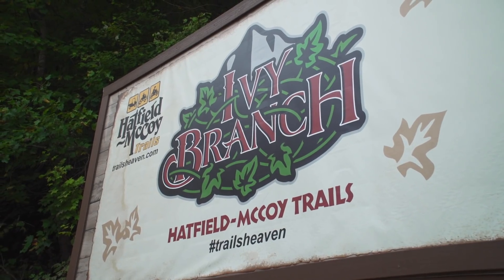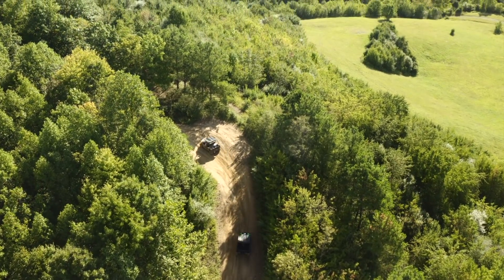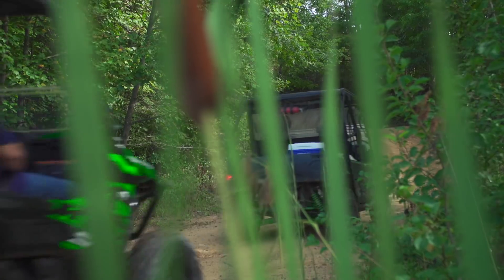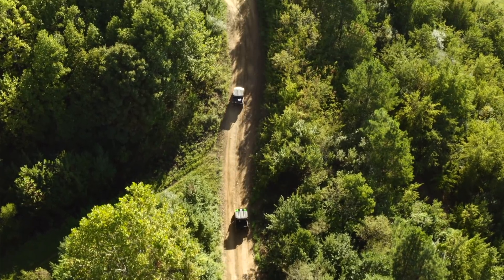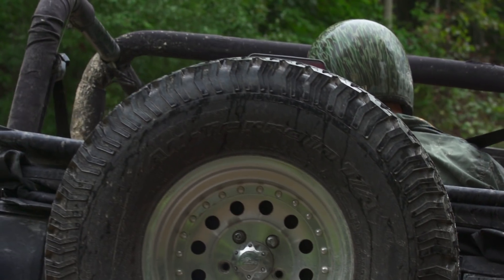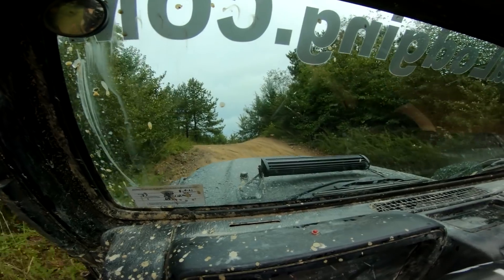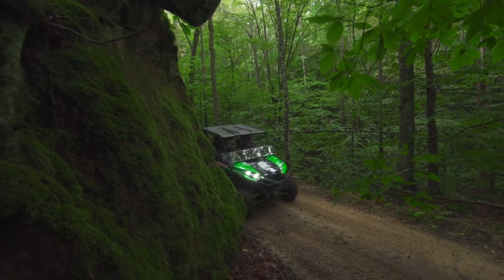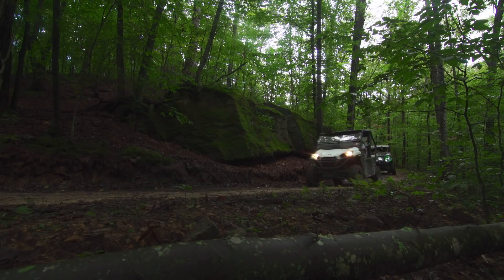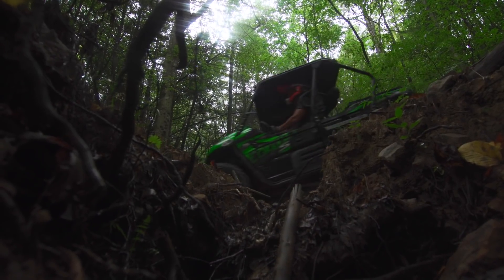Ivy Branch to me is the obvious first stop if you plan to fly down for your experience. But don't for a second think that because it's close to the city that you're not out in the country. This trail system is as wild and wonderful as the rest, and offers a great variety of both wide and sporty trails, as well as tighter and more technical trails should you desire that type of riding. Ivy Branch also has quite a selection of aggressive technical ORV trails for Jeep and off-road truck enthusiasts. When you're here in the heart of the Appalachian Mountains, you just can't help but feel something — it's more than just an off-road adventure.